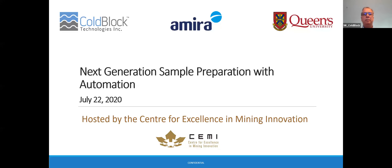Good afternoon everybody, welcome to this webinar hosted by the Center for Excellence in Mining Innovation. It gives me great pleasure to introduce you all to Nick Kerluck with CoBlock. Nick, please go ahead.